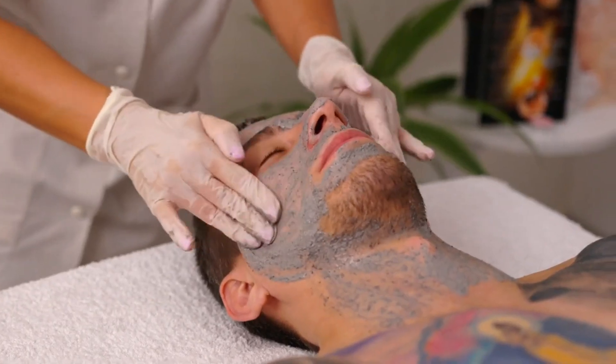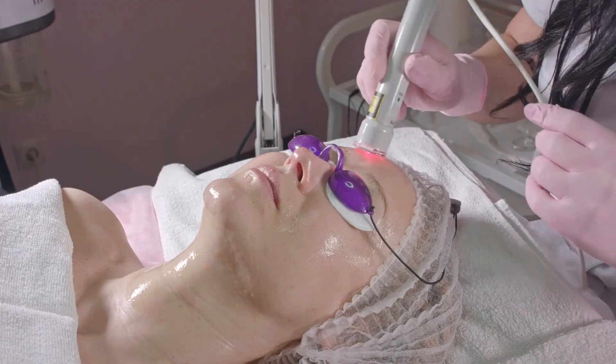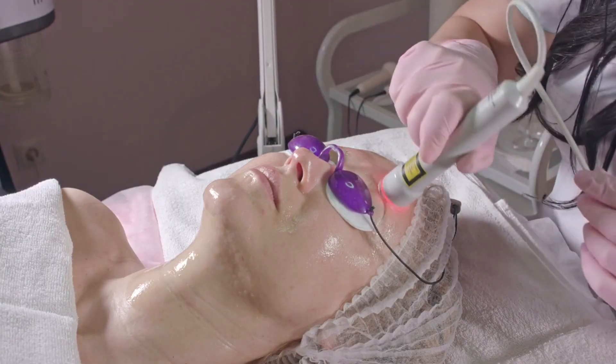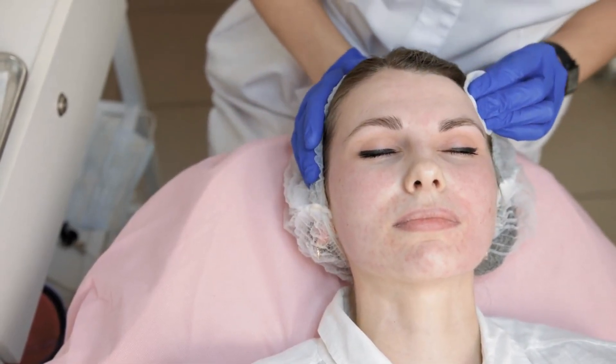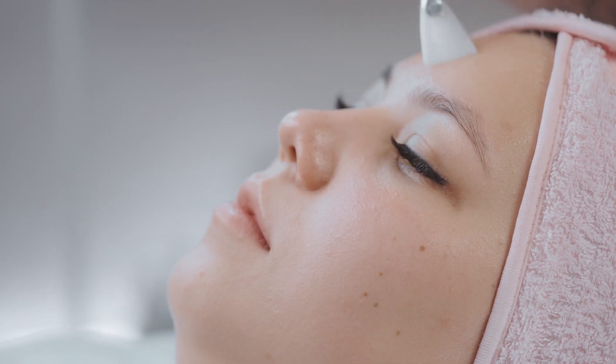How to incorporate face oils into your skincare routine — cleansing with oil: the oil cleansing method is a popular technique that uses face oils to dissolve makeup, dirt, and impurities without stripping the skin of its natural oils. To oil cleanse, massage a small amount of oil onto dry skin, then use a warm, damp cloth to remove the oil along with any impurities gently. This method leaves the skin clean, soft, and hydrated.